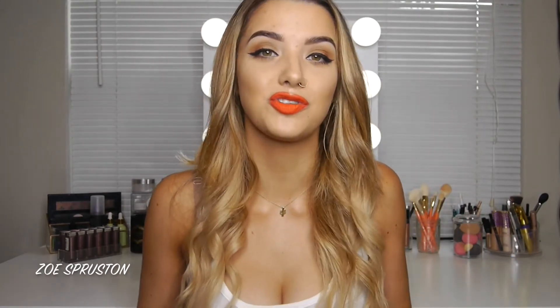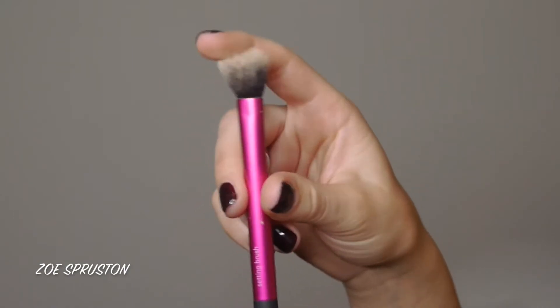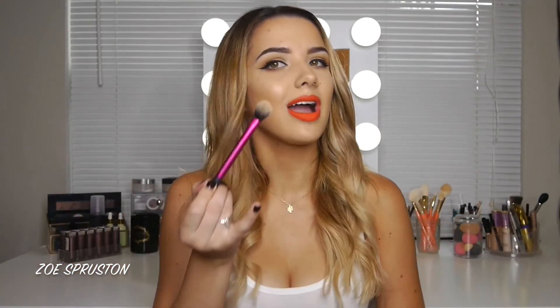For highlighter there is only one brush I ever use — the Real Techniques Setting Brush. It's technically made for setting under the eyes, but for me it's perfect for highlighting the cheekbones: it goes right there, applies just the right amount of product, and blends it out perfectly. Also great for the cupid's bow and nose. This is an absolute must-have; you need this brush.